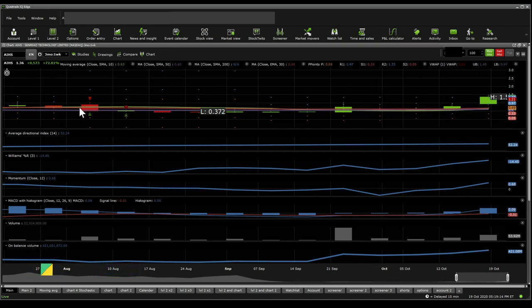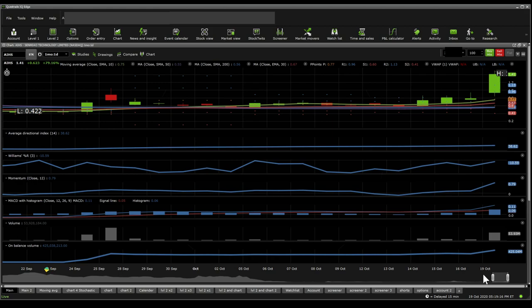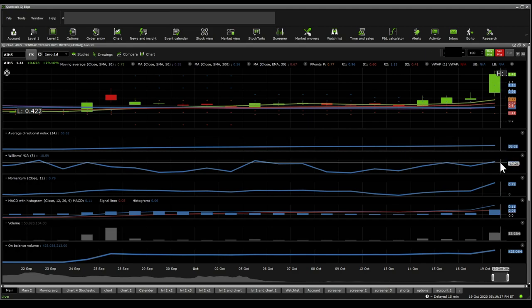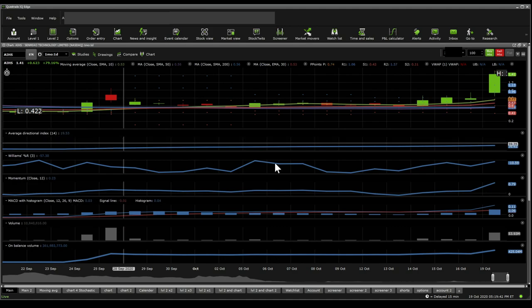Now on the one-day perspective, what we get to see is something along the lines of what we've seen on the one-week perspective. Momentum seems to be really bullish. Volumes have increased. MACD seems that it was going towards a pullback potentially and then got a refusal and jumped right back on. ADX shows a very strong trend with the potential for continuation of that trend.